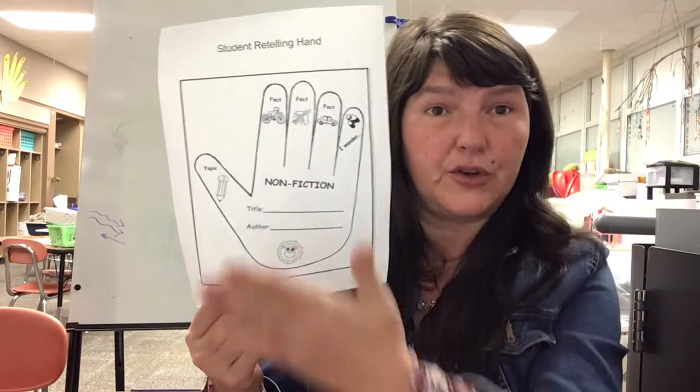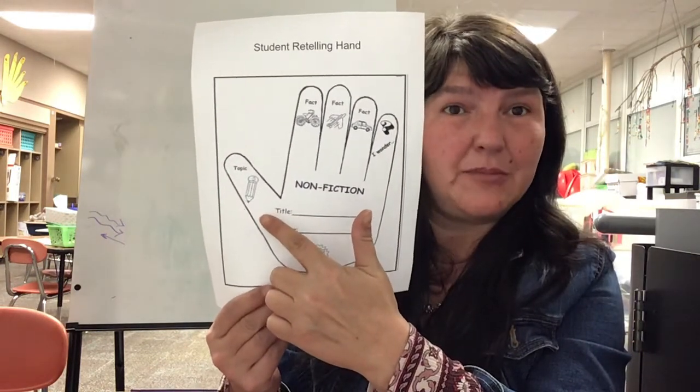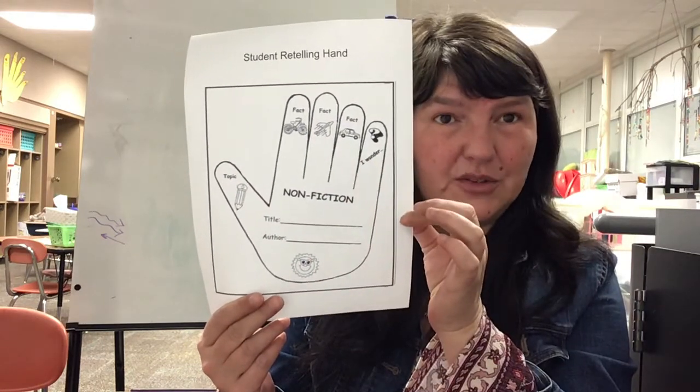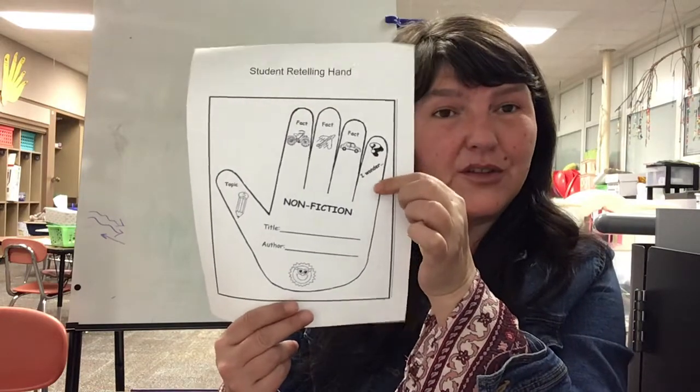Today I want you to listen to the "Milk Makers" story below, then I want you to make a video of yourself where you do a retelling. Start with what is this story mainly about, tell maybe three different facts that you learned, and then share what question you have — what you wonder about after listening. Please make sure that you make a video because I'll be watching these to see how you're doing and if you need some help. All right, I'll talk to you later — bye!